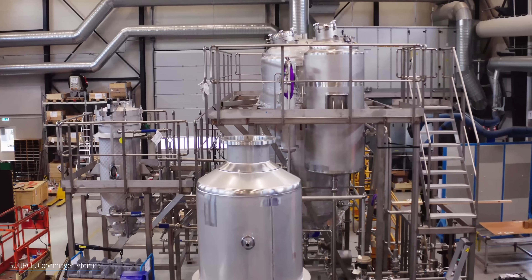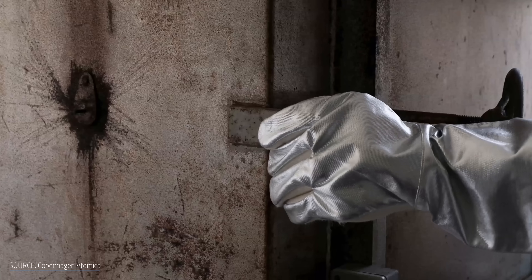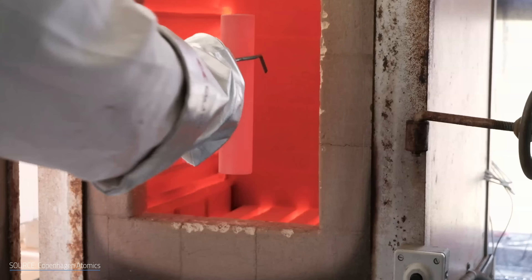Weinberg's wish might just come true thanks to a Danish company. Copenhagen Atomics is a startup out of Denmark reviving Weinberg's hopes for a so-called breeder reactor — one that creates more fissile fuel than it burns.